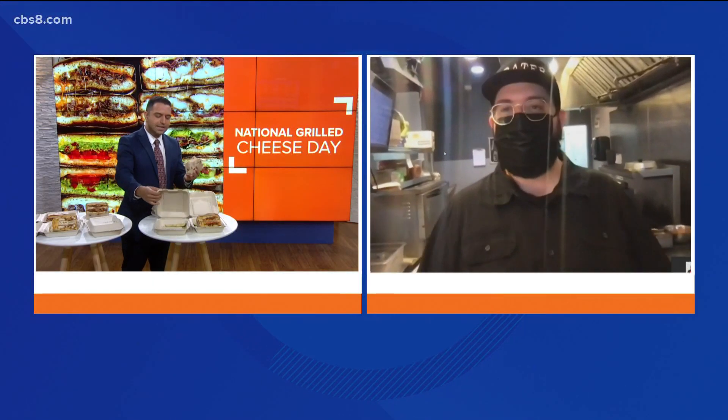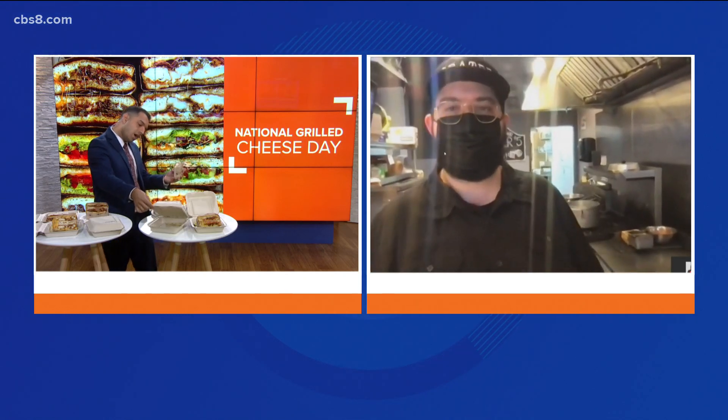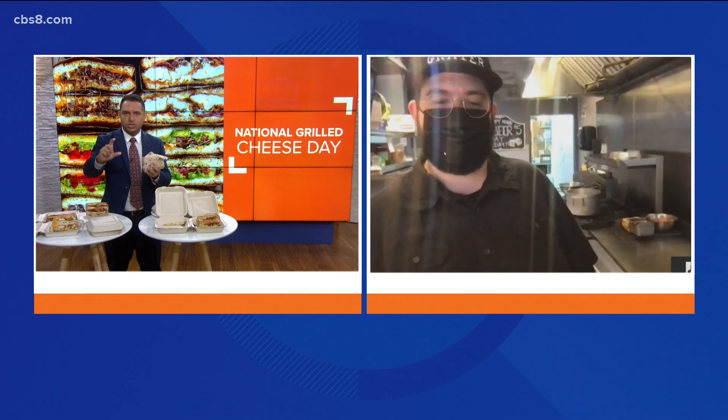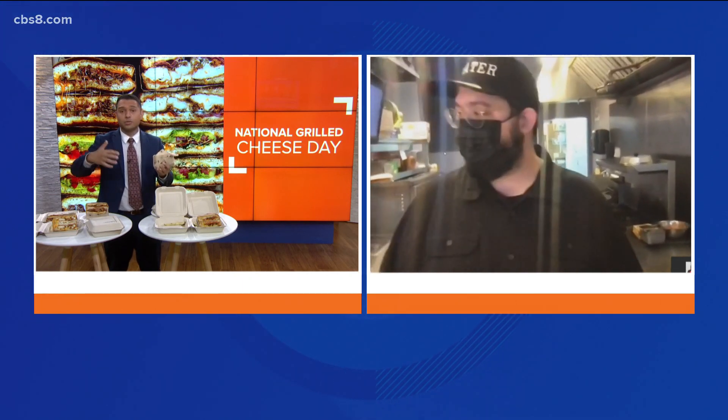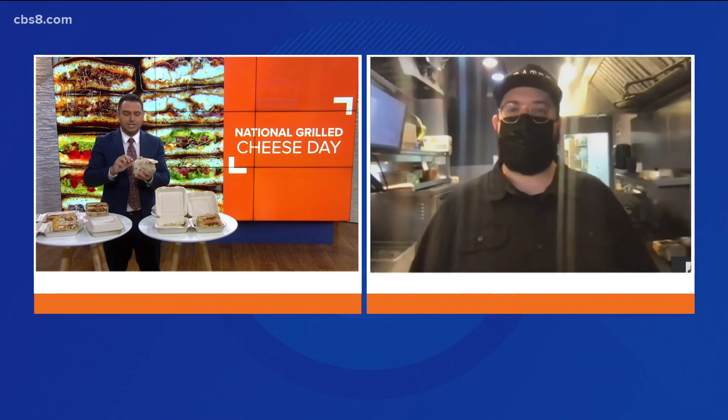I'm going to take a bite of your — is this avocado? Yeah, avocado grilled cheese. And while I do that, I want you to tell everyone — we mentioned earlier you guys have a giveaway going on where people can get some free grilled cheese, some coupons. Tell us about the giveaway today.